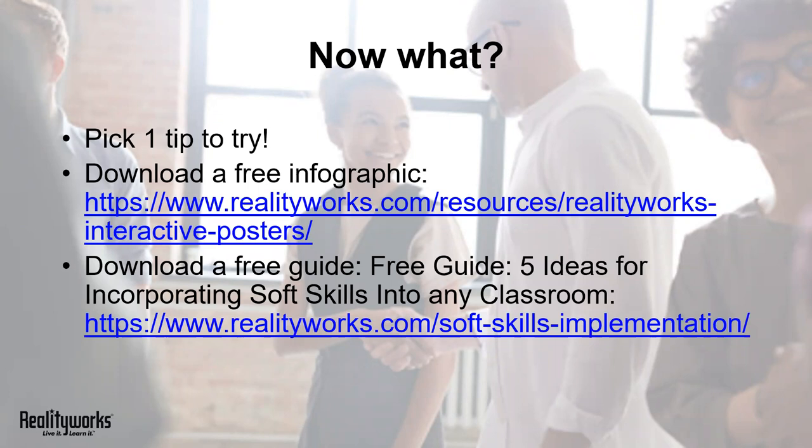This is a great way to jump start a conversation about soft skills in any classroom. I also encourage you to take a moment to download our free guide, 'Five Ideas for Incorporating Soft Skills into Every Classroom.' It'll dive in a little more to a few of the tips we just covered, but it'll also share some new ideas as well.